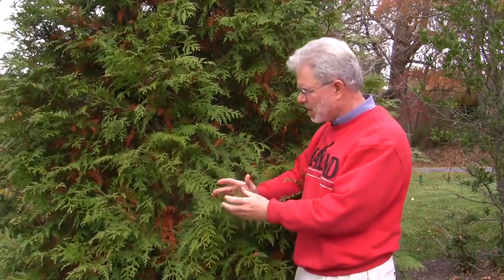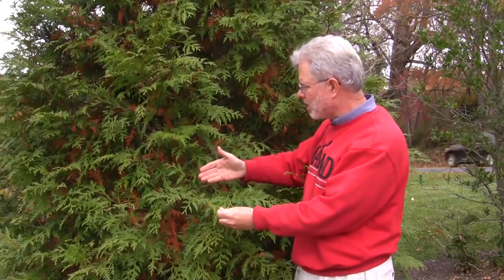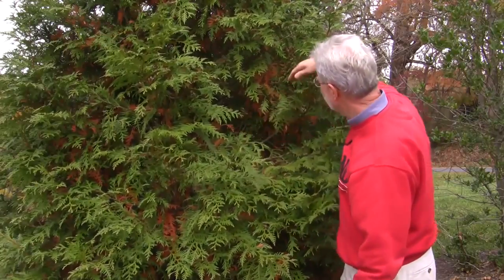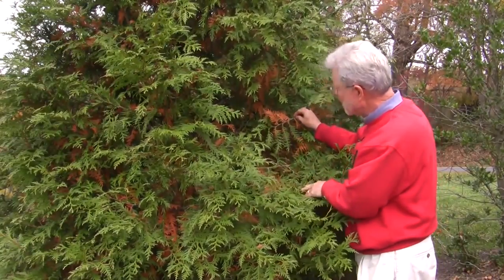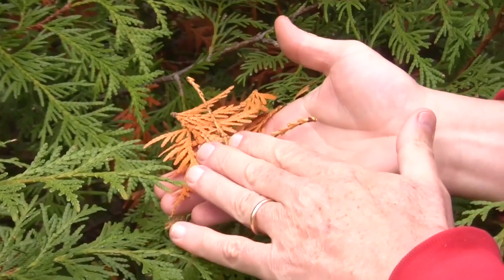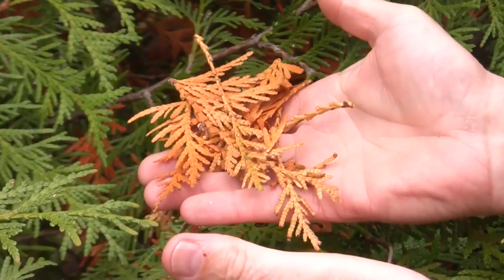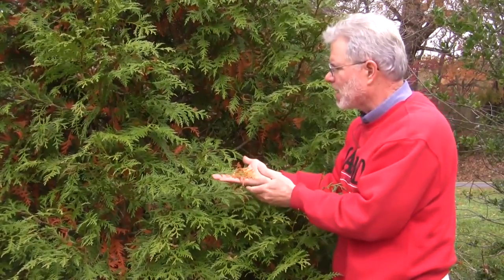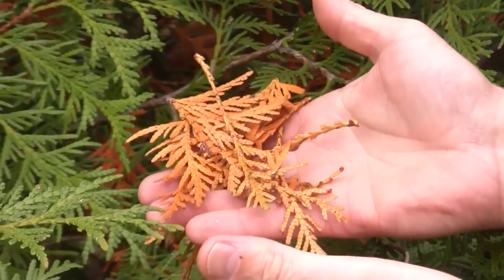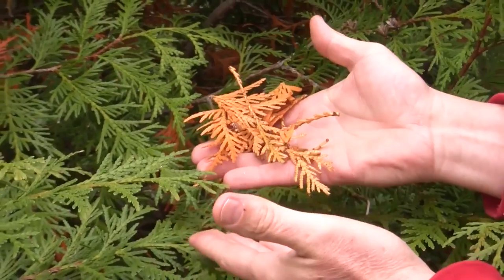On this arborvitae, you can see it's green out here on the tips — that's your typical evergreen look. But if you look inside at some of the other branches, you begin to see brown foliage. Many people see this in the fall and think their tree has something wrong with it or that it's dying. That's just normal needle shed on a conifer or evergreen. The fall is a classic time for conifers to lose these older needles — typically the second and third year needles.